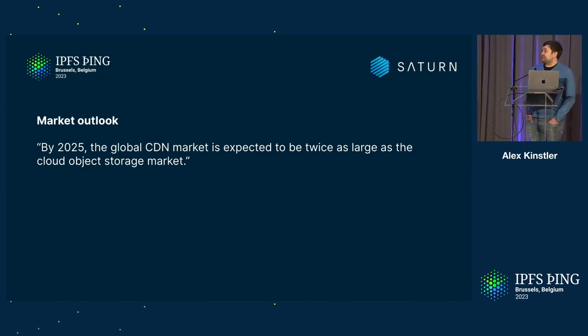So why are we building Saturn? From a commercial perspective, looking at the market at large, the global CDN market is expected to be twice as large as the cloud object storage market. Take this with a pinch of salt, but there is definitely a commercial reason to build a CDN, and that also goes for Web3.